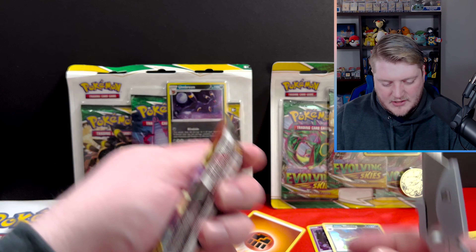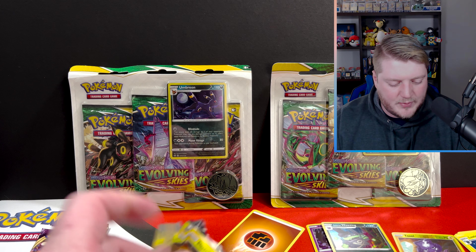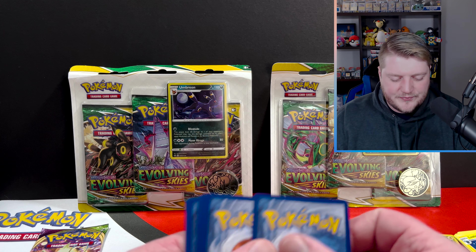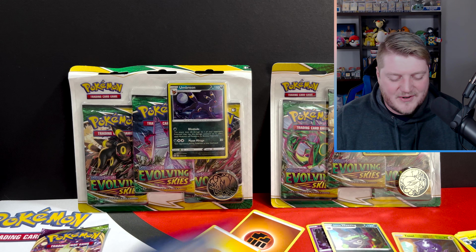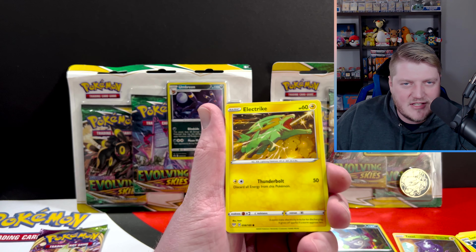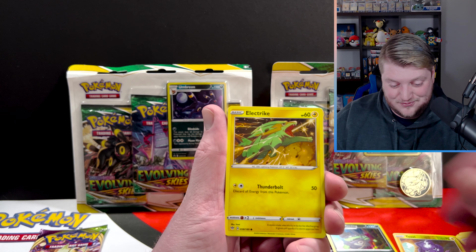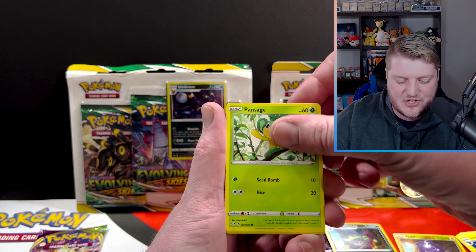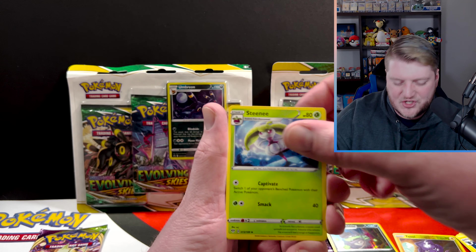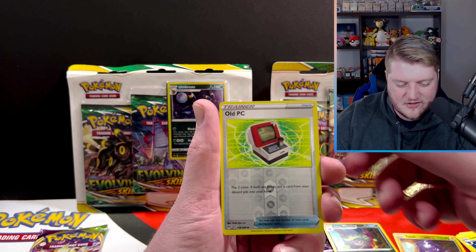Let's go ahead and do Darkness Ablaze. I believe this was the first set I ever opened an entire booster box for. Unfortunately, it was right at the height of the Pokemon craze, and I bought it from my local card store. I don't mean any disrespect to them, but they scalped the heck out of me and I didn't know it. I bought an ETB of Darkness Ablaze for... $160 US dollars. And the killer thing is, it's on my YouTube channel, but I didn't pull a Charizard. Hopefully right here we've got a Charizard to make up for that entire box.